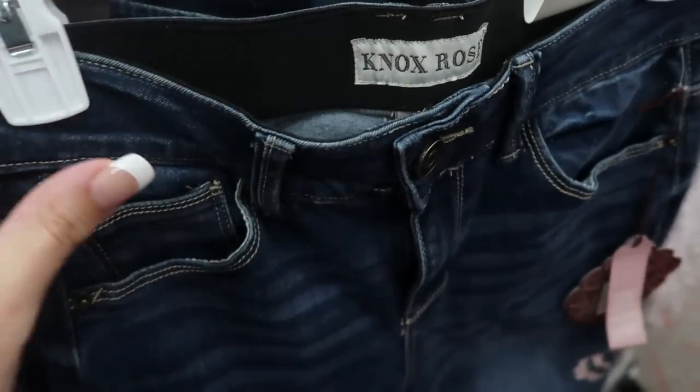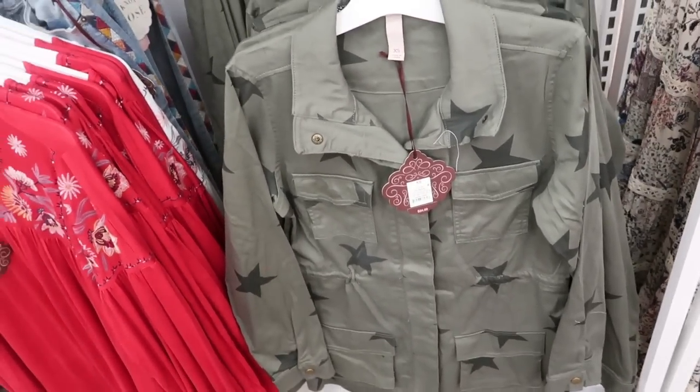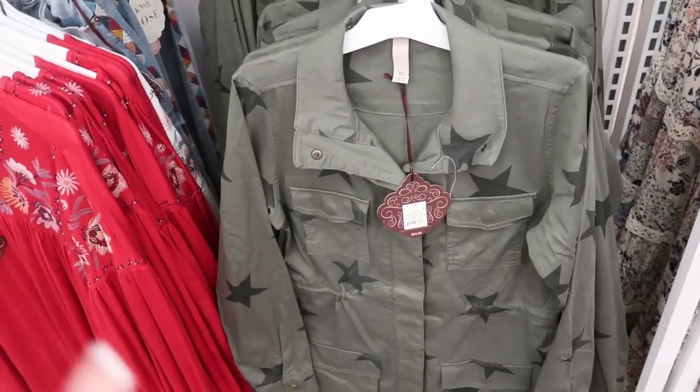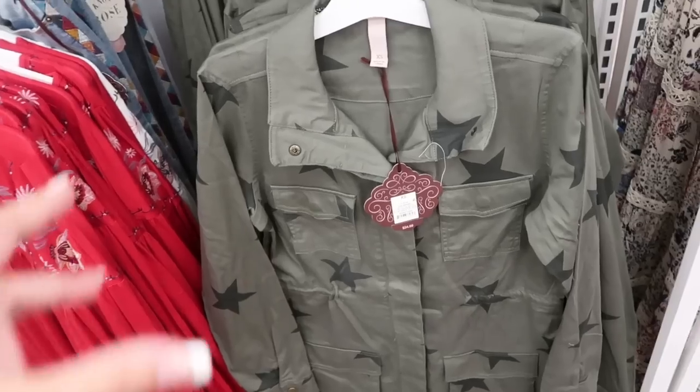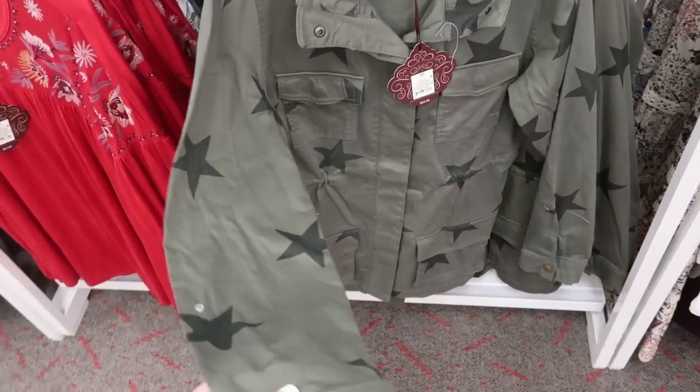It looks like it has a really comfortable waistband. I showed you guys this coat I think last week — it's $34.99 by Knox Rose. It is a dupe for a coat sold on Revolve for like $110 or $120. So this is definitely a really good look-for-less piece.